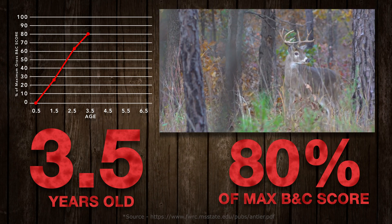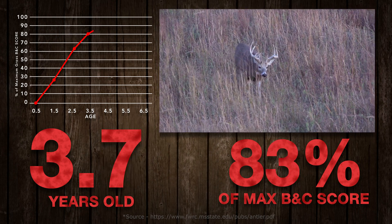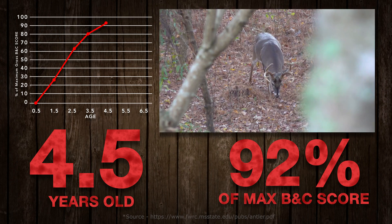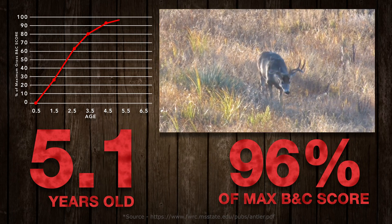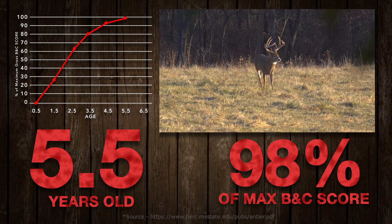At three and a half years old, a buck is on average 80% of his full potential. If a deer is 130 inches at three and a half years old, then his projected score is 160 inches. Four and a half years old is when a deer is physically mature and at about 90% of his antler potential — so if a deer is 130 inches at four and a half, he's projected to be 145 inches at maximal growth. This is the age at which most big buck hunters start targeting their bucks. At five and a half years old, a buck is at 98% of his top potential — for all practical purposes, just about as big as it's going to get.